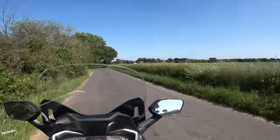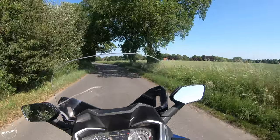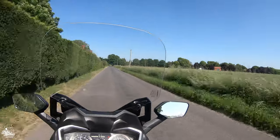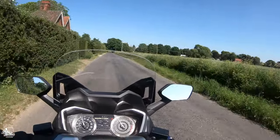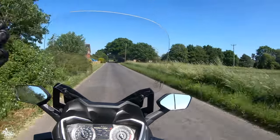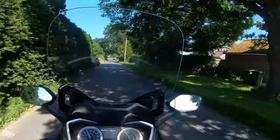The windscreen has been revised for this year's model — it's been increased in length and reshaped too, and it's nicely electric adjustable, up and down. It really is a nice tall screen that helps stop wind buffering on those windier days when you're a little bit more exposed.